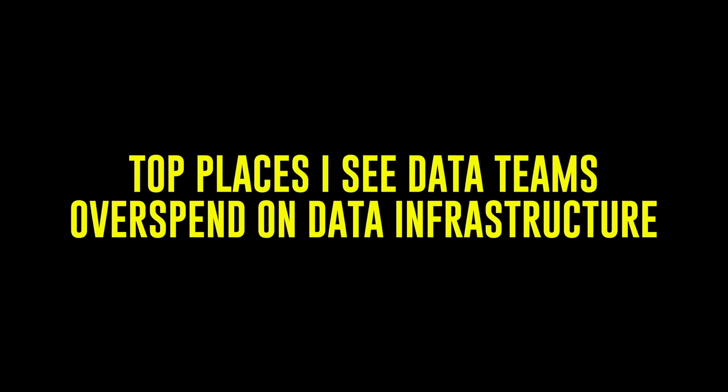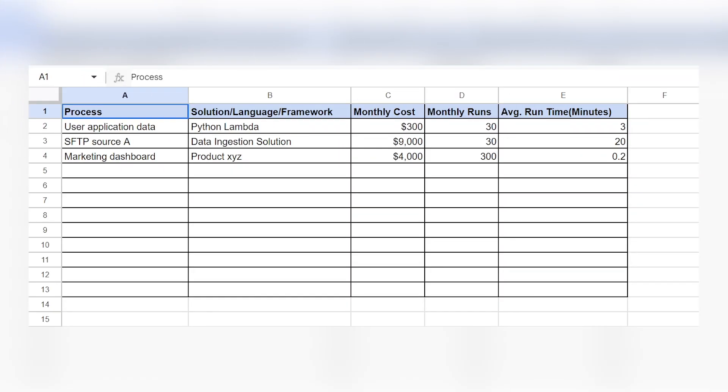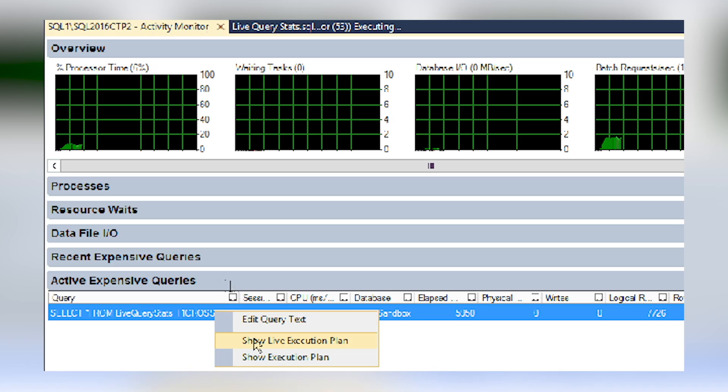Let's say you've already built your solution and you're spending way too much. Let's go over a few key places I constantly see people spend way too much on data infrastructure. As we go through this, you can use this chart I'm going to put together — this is what I used to do when looking for optimizations around ETL performance, but you can now add cost into it as well. First, figure out what the problems are that are causing these costs.